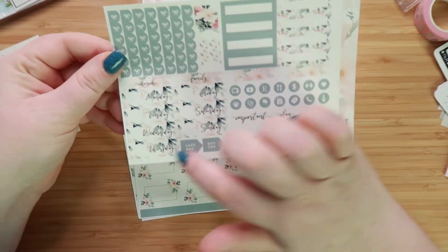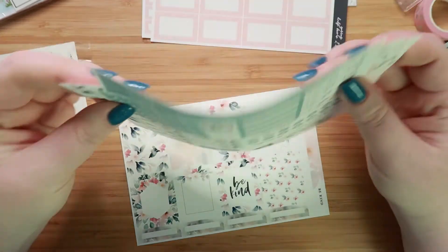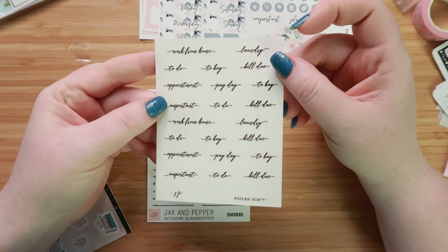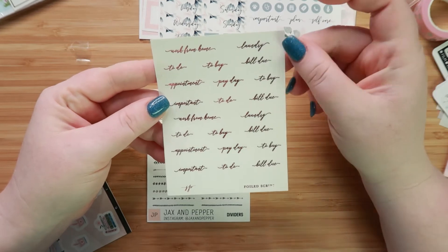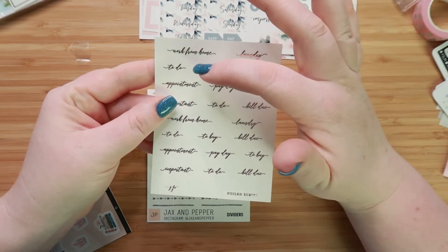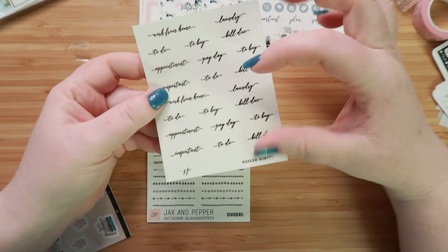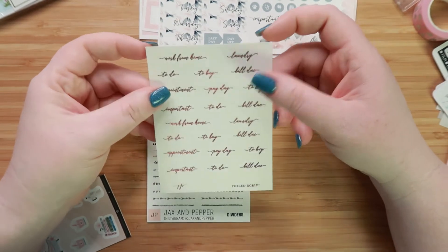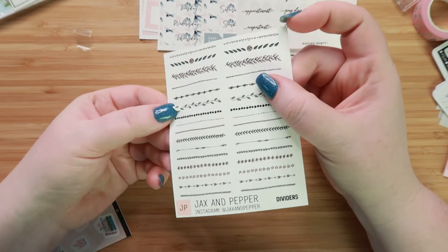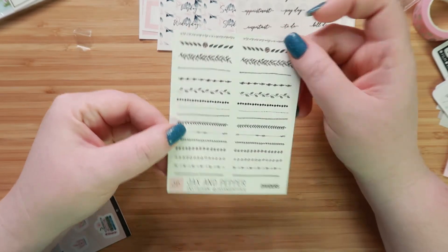This has your days of the week and everything. The only thing this kit doesn't have is a number to put there with the days of the week. So I wanted to try out her scripts, and I ordered this one — I think it's every two or three lines repeat. We have work from home, laundry to do, to buy, bill due, appointment, payday, to buy, important to do, bill due, work from home — it seemed like a good mix, I thought I'd give it a shot. And then these are like little headers on white for going in between things, which I thought were really cute. I wanted to give that a try too for layering.